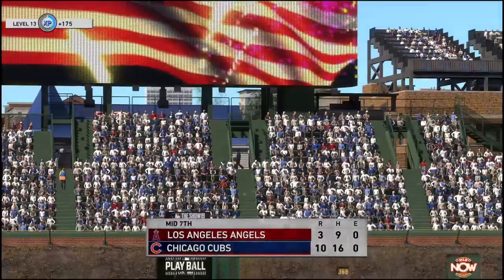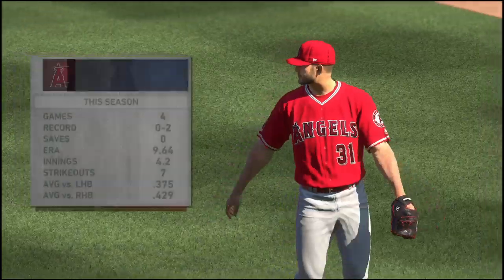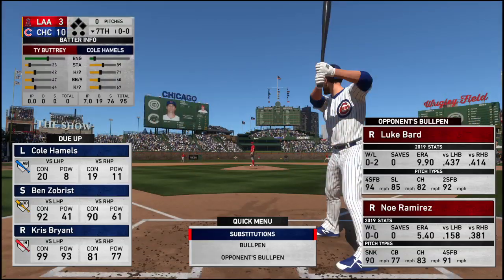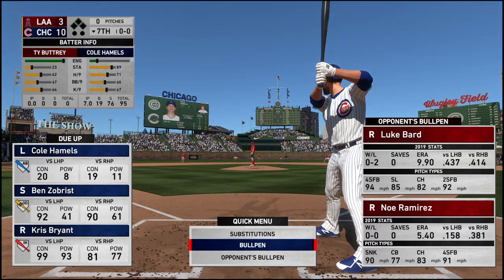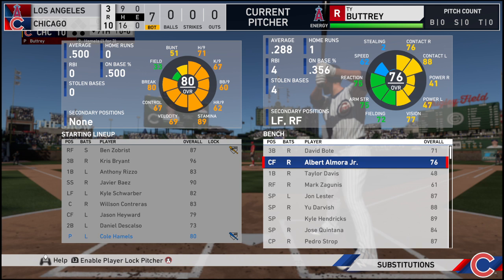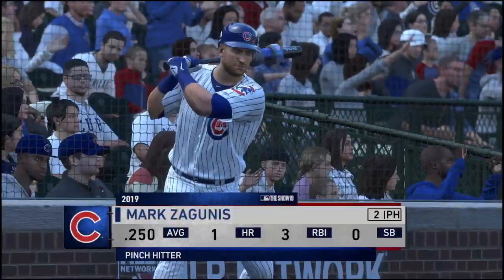One in the inning for the Angels on a couple of hits. Stretch time here at Wrigley — it's the Cubs 10, Angels 3. Ty Bunbury enters now in a mop-up role as he'll try to keep the deficit right where it is. Number 31 into the box now, Cole Hamels, trying to get something started in the home half of the seventh — the pitcher. Mark Saguenes is going to grab a bat now and hit for the pitcher Hamels.